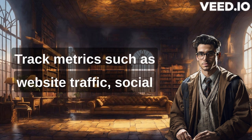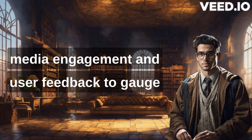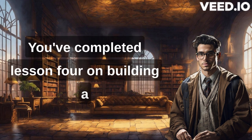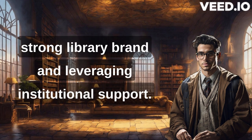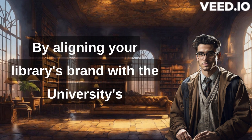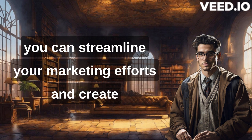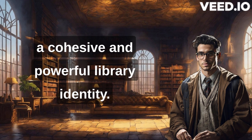Track metrics such as website traffic, social media engagement, and user feedback to gauge the success of your branding initiatives. Congratulations! You've completed lesson four on building a strong library brand and leveraging institutional support. By aligning your library's brand with the university's overall branding and collaborating with the communication office, you can streamline your marketing efforts and create a cohesive and powerful library identity.